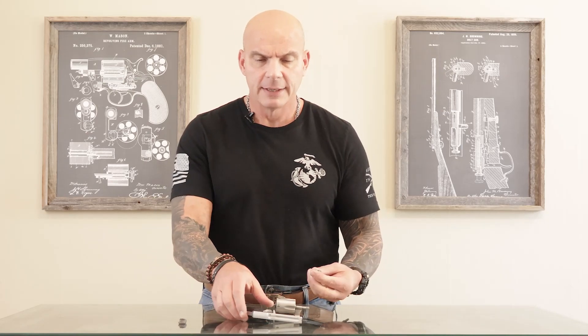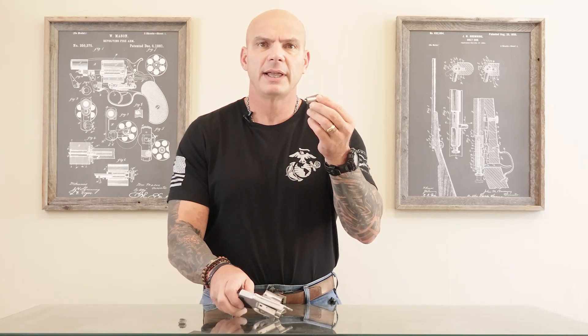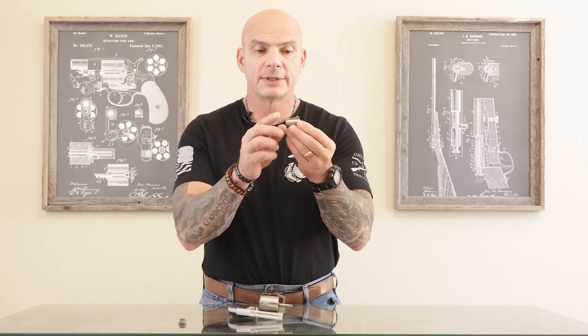Most of the time, squib loads are caused by negligent powder insertion when the ammo was actually manufactured, which means there's enough powder in there to get a light discharge, but not enough to get the projectile to leave the end of the barrel. What I have here — this particular Model 642 — began its life with a barrel length of about an inch and seven-eighths.